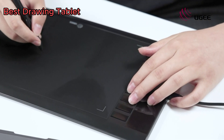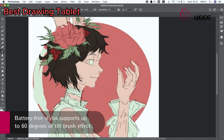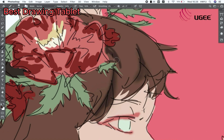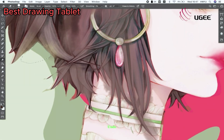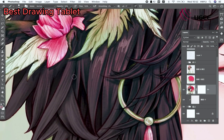Best drawing tablets provide a wide range of options suitable for beginners to professionals. Drawing tablets are indispensable tools for graphic design, digital art, and animation, fostering creativity and productivity. They enable users to translate their artistic vision into digital masterpieces, making them an essential tool for modern artists and illustrators.